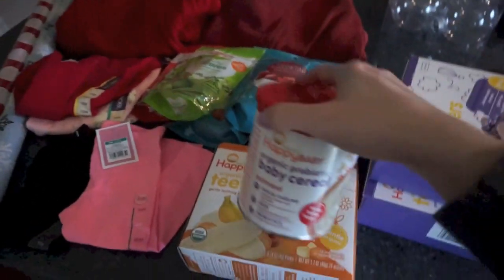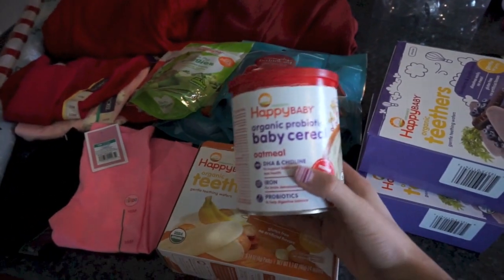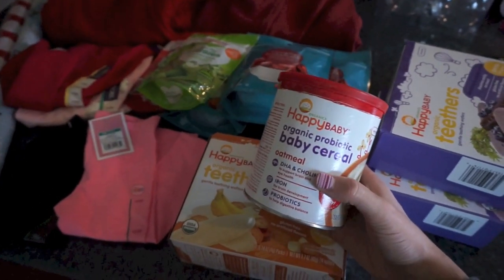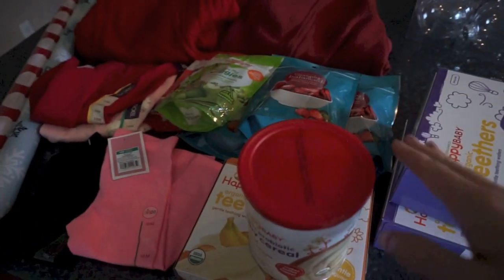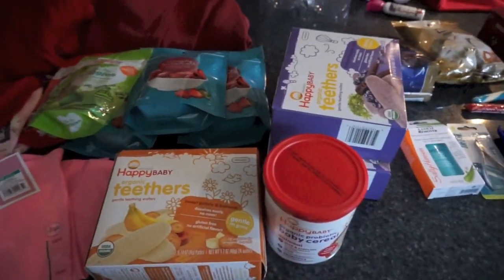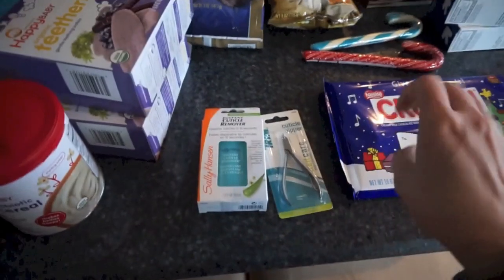I was looking online at the freeze-drying process. I also picked up one thing — she has not been letting me give her purees or anything — but I picked up this baby cereal. Hopefully I can mix this in with some of the fruit and she'll eat that; I could make it thicker than the purees so she can eat it.